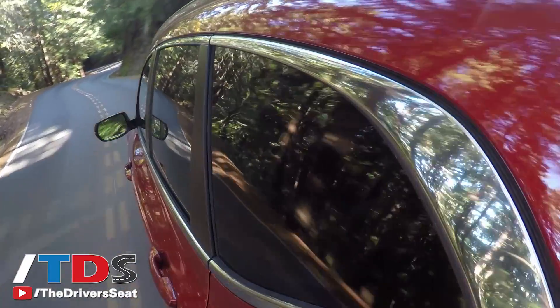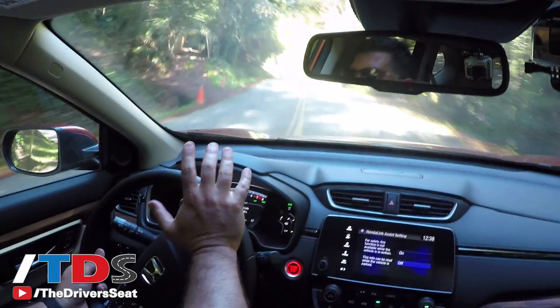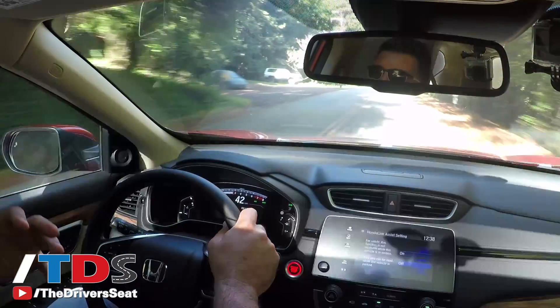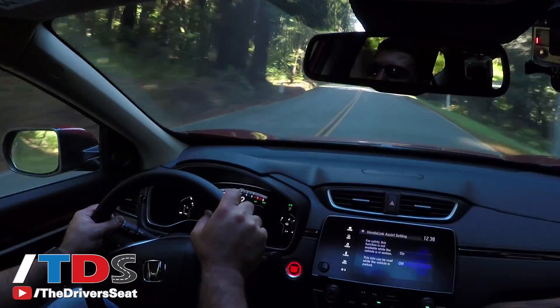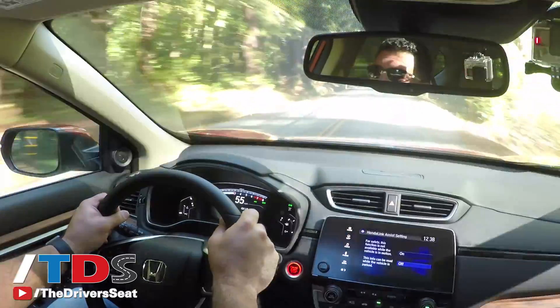One thing I want to talk about that most people don't mention is the steering wheel. The old steering wheel turned lock-to-lock in 3.1 turns — that's not bad. This one does it in 2.3 turns, which is a significant improvement — that's like what a Toyota 86 would do. I'm not going to say it's a high-performance crossover by any means, but for a family crossover at a very affordable price, it's been improved dramatically.